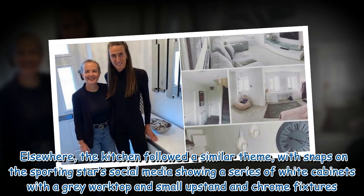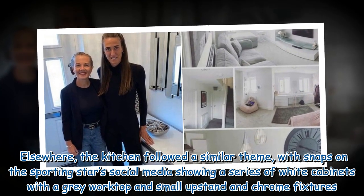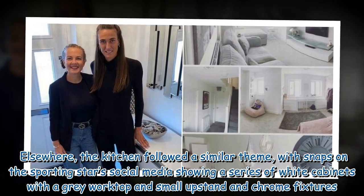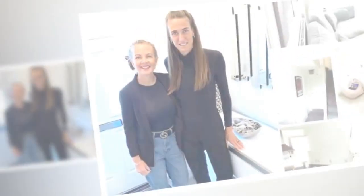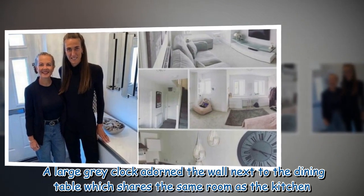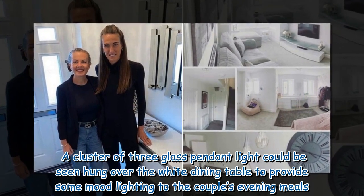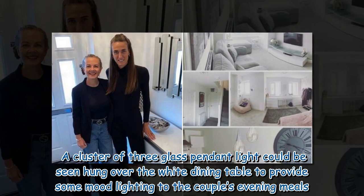Elsewhere, the kitchen followed a similar theme, with snaps on the sporting star's social media showing a series of white cabinets with a grey worktop and small upstand and chrome fixtures. A large grey clock adorned the wall next to the dining table which shares the same room as the kitchen. A cluster of three glass pendant lights could be seen hung over the white dining table to provide some mood lighting to the couple's evening meals.